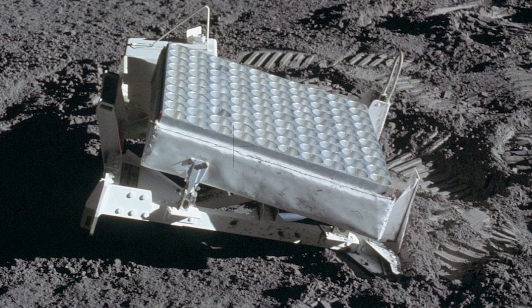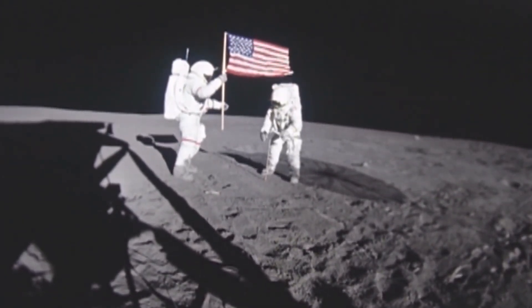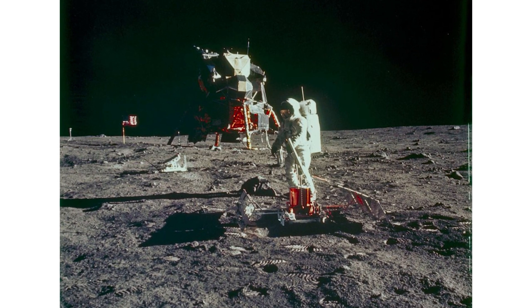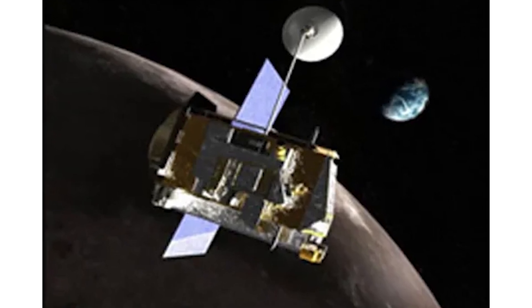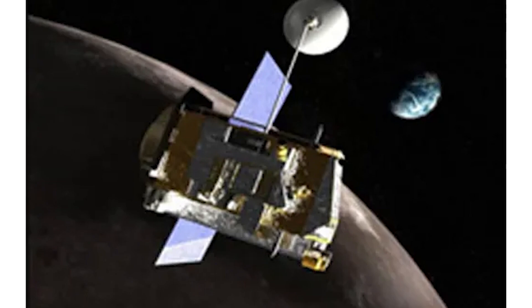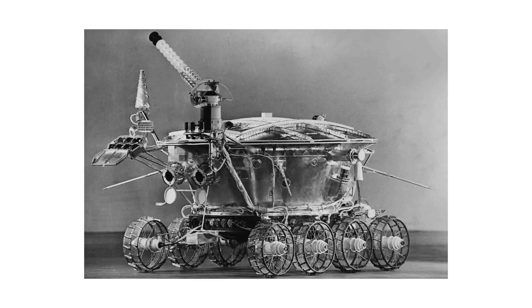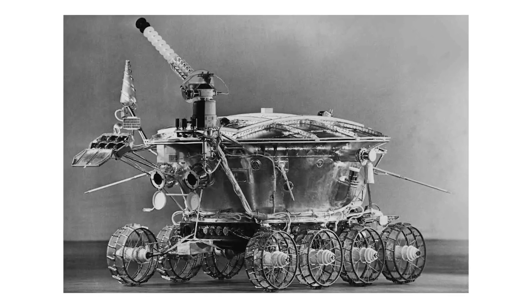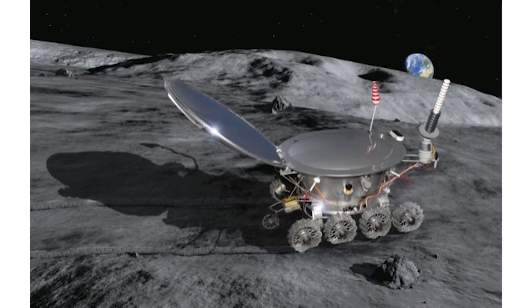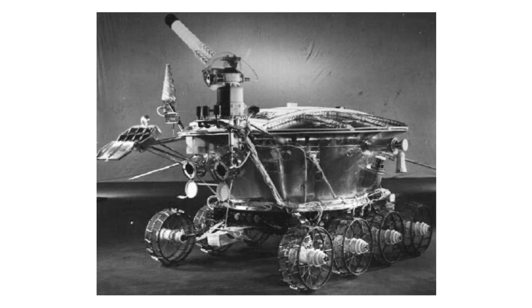In addition to the LRRR placed on the moon by Neil Armstrong and Buzz Aldrin, four other retroreflectors have been positioned there. The Apollo missions contributed three retroreflectors, while the Soviet Union's Luna missions placed two on the lunar surface. The Soviet Union's first retroreflector was called Lunokhod-1, placed on the moon on November 17, 1970. It had eight wheels and a big lid that could open and close, a cone-shaped antenna, a spiral-shaped antenna, four cameras, and tools to study the moon's soil and rocks.